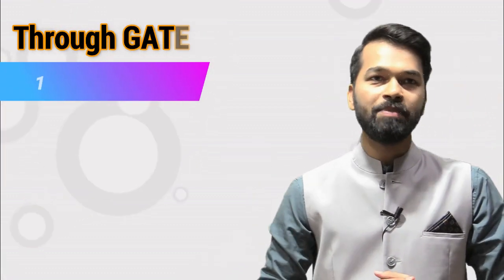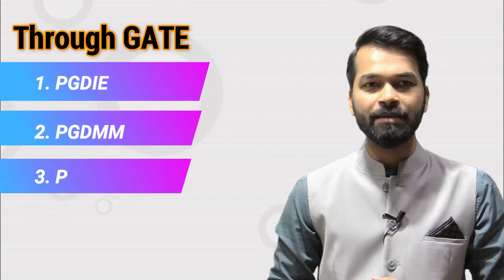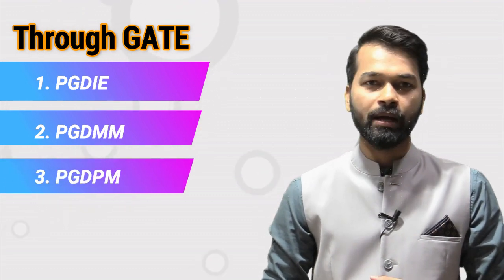Through GATE, there are three courses offered. The first is PGD-IE — Post Graduate Diploma in Industrial Engineering. The second is PGD-MM — Post Graduate Diploma in Manufacturing Management. The third is PGD-PM — Post Graduate Diploma in Project Management. So in total, NITIE Mumbai offers five courses.